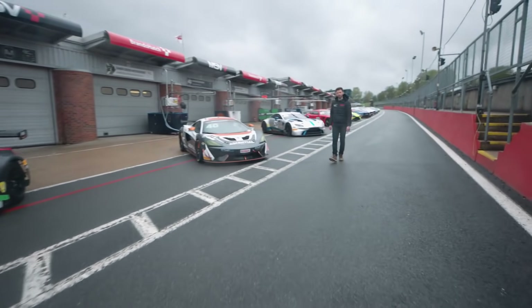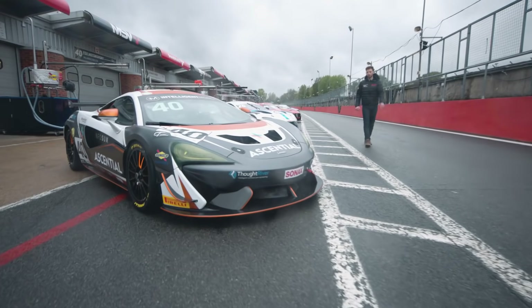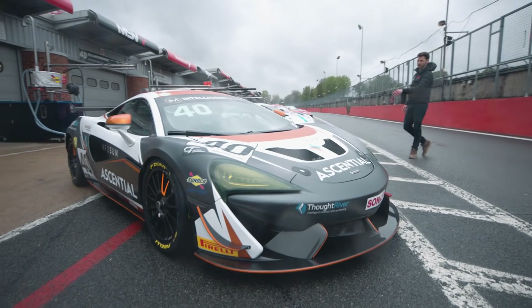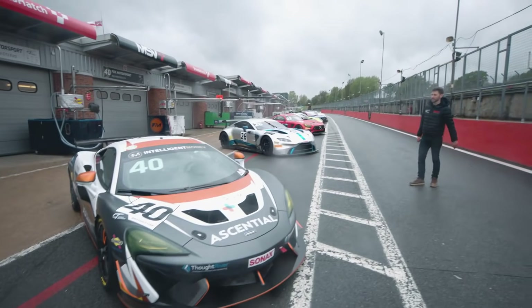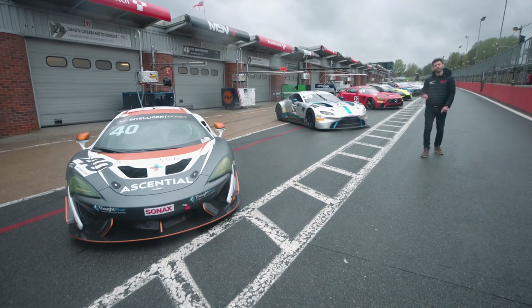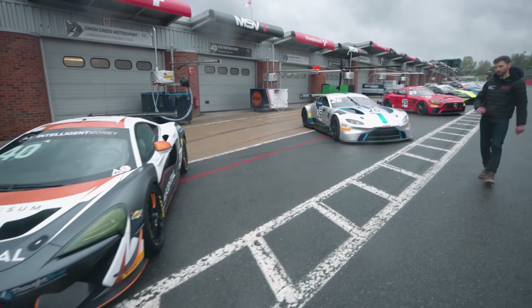Another returning team to British GT — Fox Motorsport. Haven't seen these guys for a couple of years and they've switched to the McLaren 570S. You might remember they previously ran Ginettas and Mercedes. Nick Halstead is a newcomer to the championship but he's paired up with Jamie Stanley — one of two drivers this season who could become the first to win two GT4 championships.